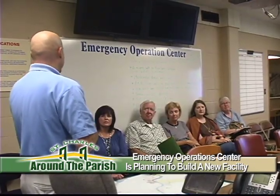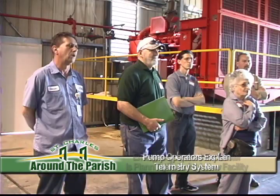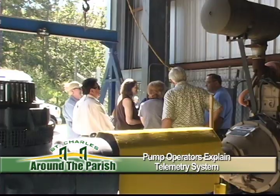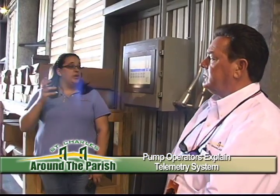Regardless of what the event is, there are many different challenges and many different key elements that we have to address. Inside the pump stations, visitors learn how operators turn pumps on and off from anywhere in the parish using the remote telemetry system.